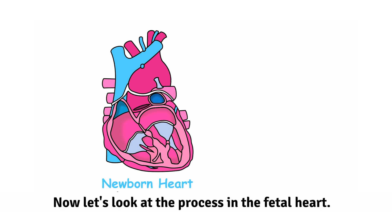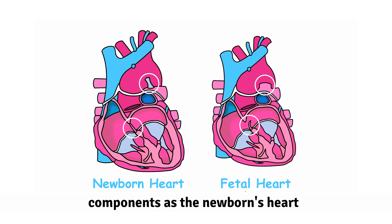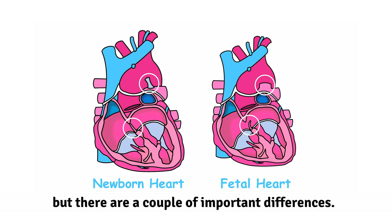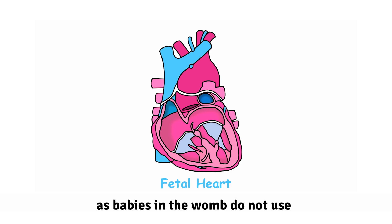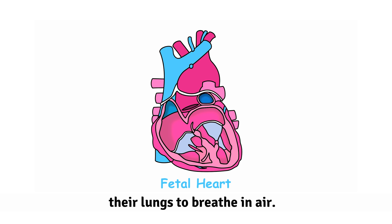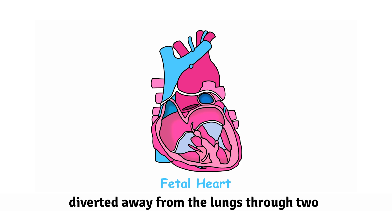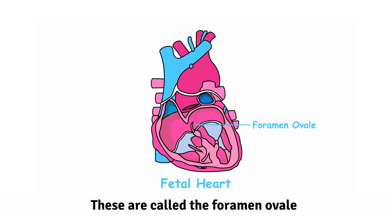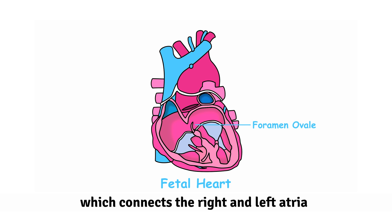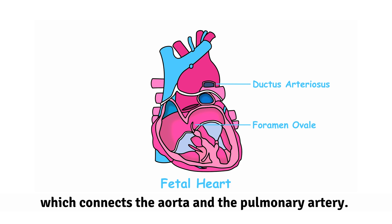The left ventricle pumps the oxygen-rich blood through the aorta, which carries it to the rest of the newborn's body. Now let's look at the process in the fetal heart. You can see it has the same basic components as the newborn's heart, but there are a couple of important differences. All of the oxygen the fetus requires is being provided by the placenta, as babies in the womb do not use their lungs to breathe in air. Because of this, much of the fetus' blood is diverted away from the lungs through two openings or connections. These are called the foramen ovale, which connects the right and left atria, and the ductus arteriosus, which connects the aorta and the pulmonary artery.